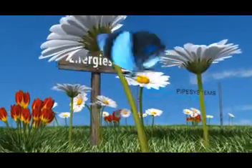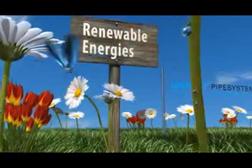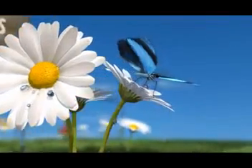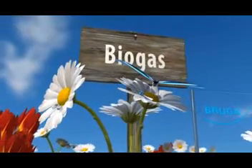Renewable energies are growing in significance due to a scarcity of raw material reserves and the rising cost of energy. It is for these reasons that biogas plants that produce electricity and heat have proven themselves so well in agriculture.